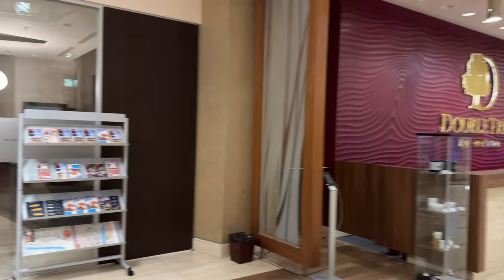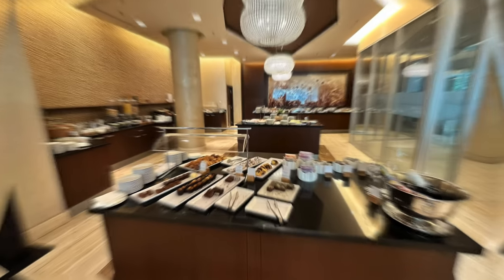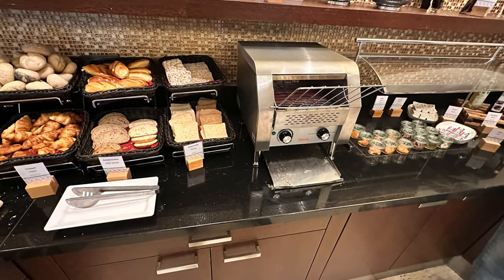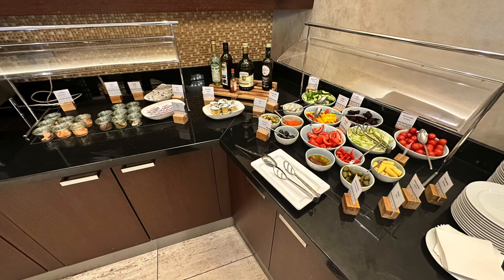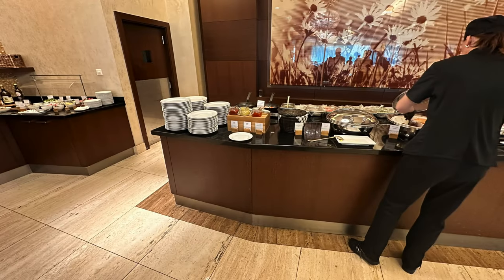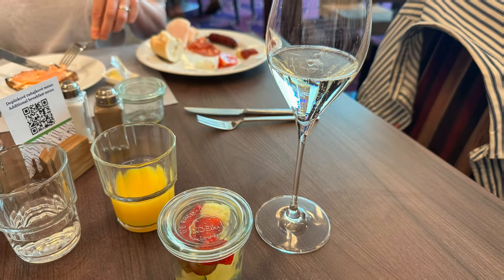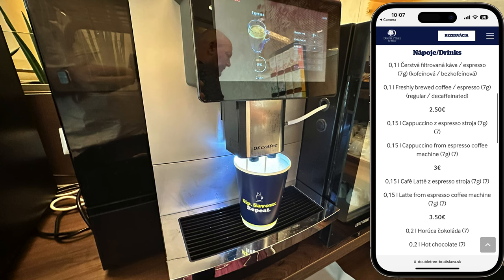Breakfast is served in the Opus restaurant and is the highlight of this hotel in my opinion. The full buffet is complimentary for gold and diamond status holders. The selection was quite extensive, constantly restocked, and exceeded my expectations. Next to smoked salmon and a salad bar, there were omelettes made to order and additional warm food items. Cereal, fruit, and sweets were accompanied by Prosecco. There was an additional breakfast menu with eggs benedict, croque monsieur, and barista-made espresso drinks.